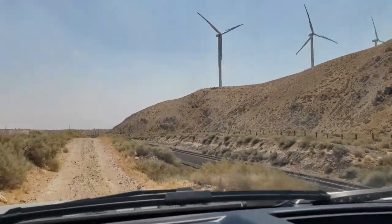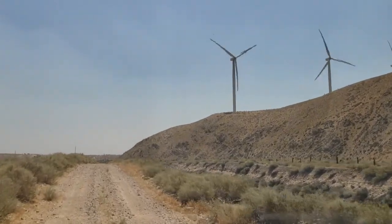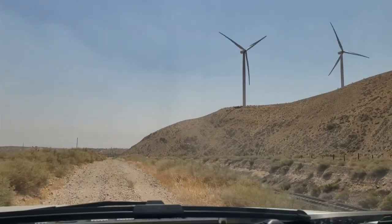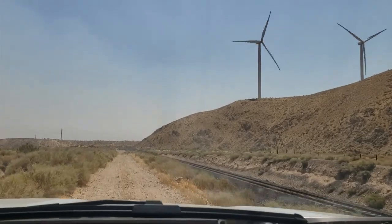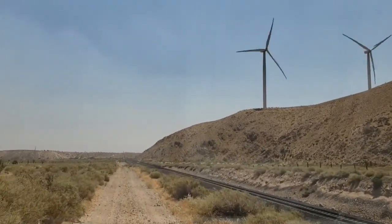You can see the size of those windmills — those things are gigantic. Each one of those blades is, I believe, 30 meters in length, so those are a lot bigger than they look from a distance.